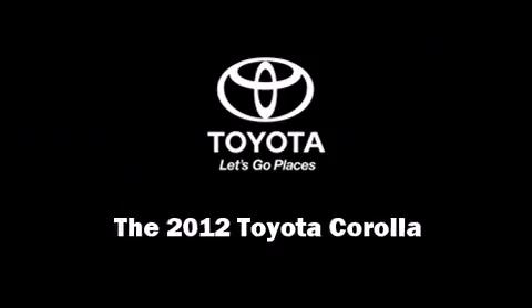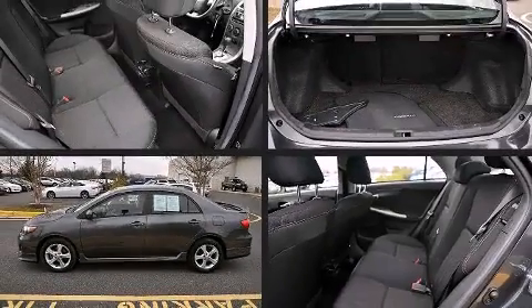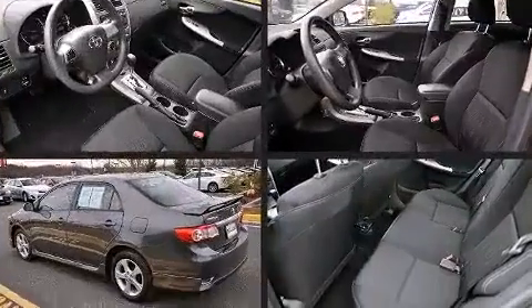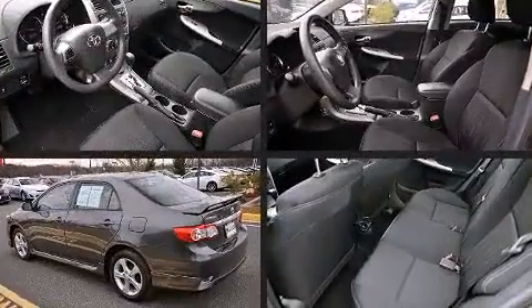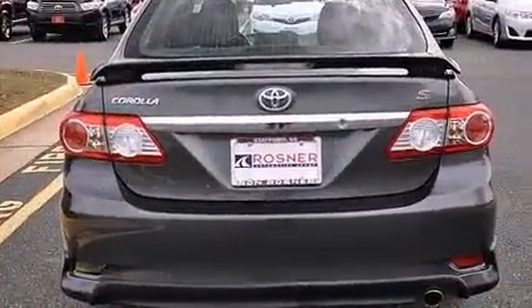Familiarize yourself with the 2012 Toyota Corolla. This four-door, five-passenger sedan still has less than 25,000 miles. It features a front-wheel drive platform, an automatic transmission, and a 1.8-liter four-cylinder engine.